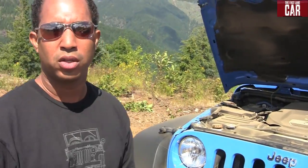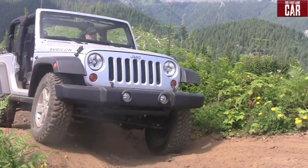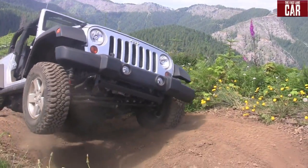Off-road, of course, is all about torque. How much more torque does the new Pentastar give you? 260 foot-pounds versus 237 — that's a substantial, significant increase.